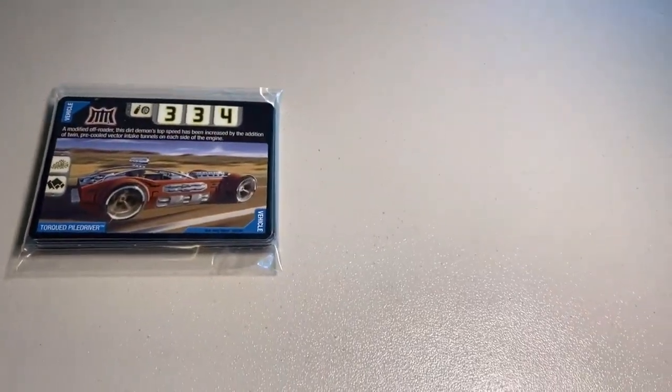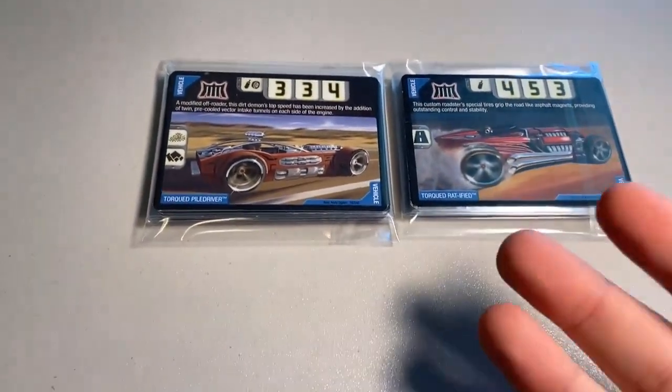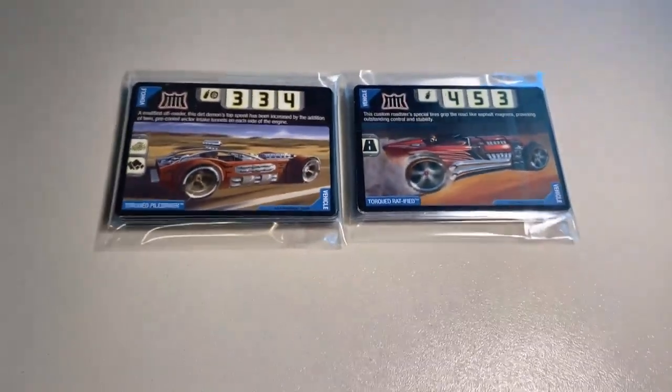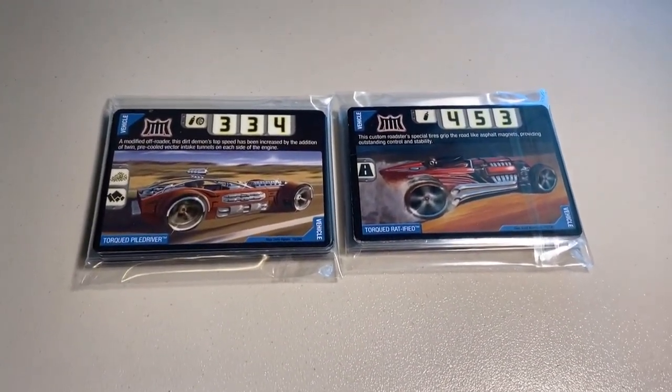Next up, we sold two more lots of 22 lightly played to heavily played conditioning cards, continuing to run lower and lower on these. If you're looking for some cards to play the card game with, do not hesitate to grab them — I probably only have another 10 or 12 of these lots left. Grand total in this order was $51 even to a return buyer.